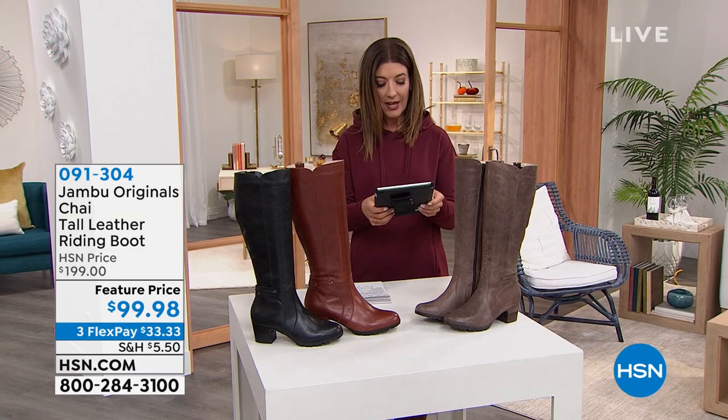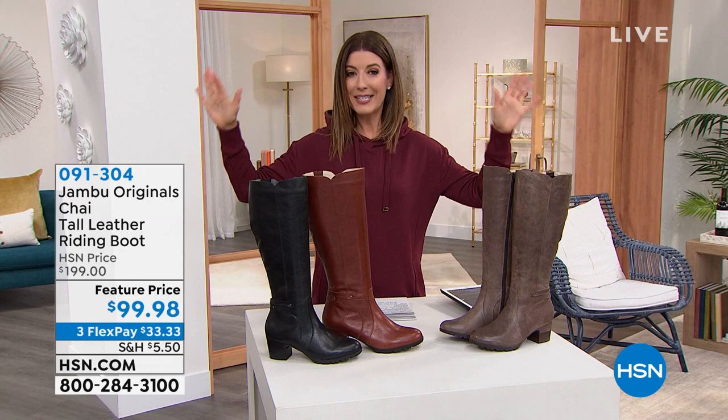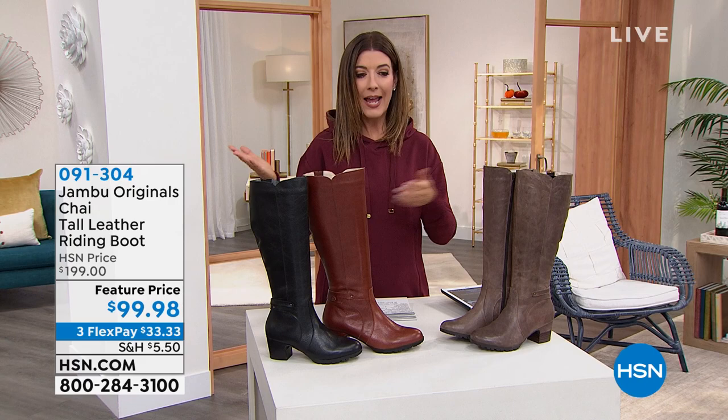Diane and Lisa are going for the boots! We've got that Patricia Nash bag in just a moment, so let's talk boots first. It's fall and it is officially leather weather, as my friends in New York like to say — leather weather — and we're giving you genuine leather.